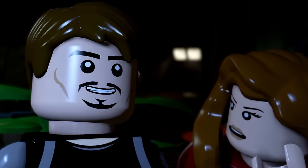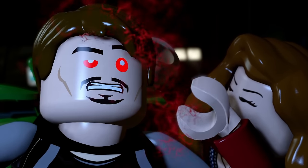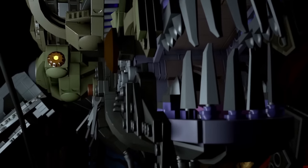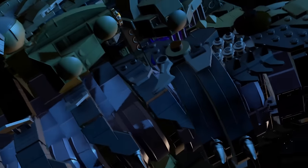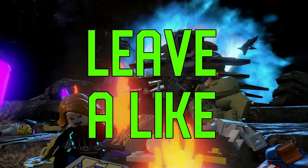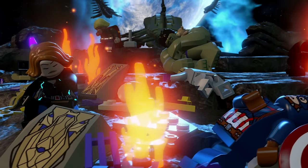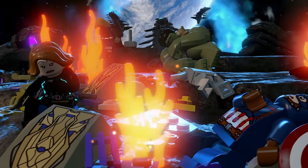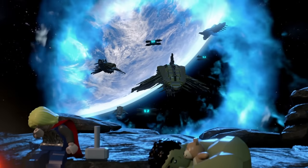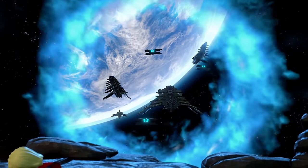Let me know in the comments below what you think about this set as a whole. Would you consider picking it up, or will you wait for official images of the set and the minifigure selection? If you enjoyed the video don't forget to leave a like — that would be very much appreciated.